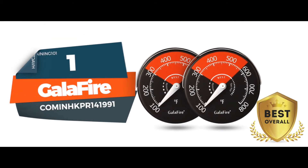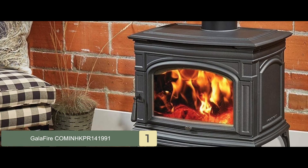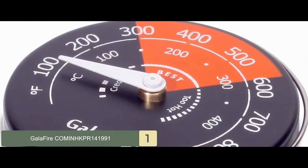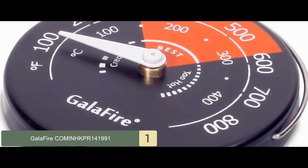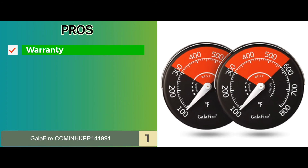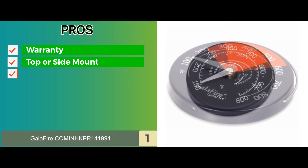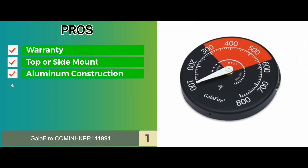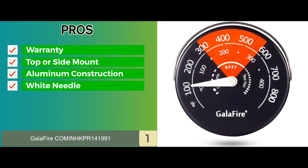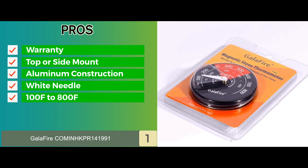Finally, we have the Best Overall: the Gala Fire thermometer. Recent buyers have labeled this product as a must-have for those who use indoor fires. They also like the thermometer's design that suited all stove types and looked decent sitting on top. A drop or rise in temperature was clearly indicated by it and helped users act accordingly. Its pros are: it's backed by a 2-year manufacturer's warranty, it could be placed on top or at the side of the stove, the aluminum construction gives very accurate readings, the white needle over the black dial is easier to read from a distance, and the dial reads from 100 to 800 degrees Fahrenheit, covering a wide range of temperatures.